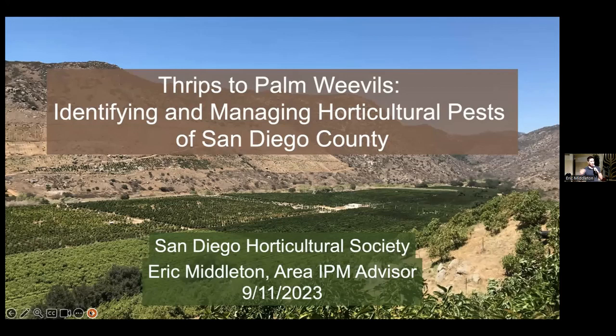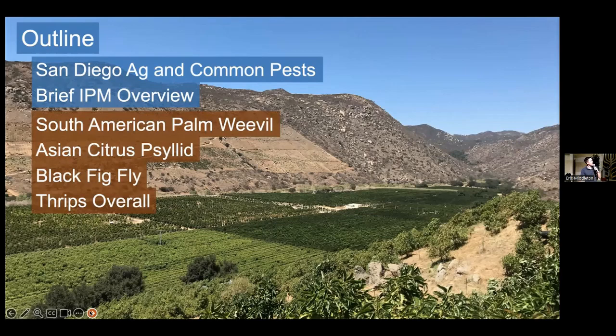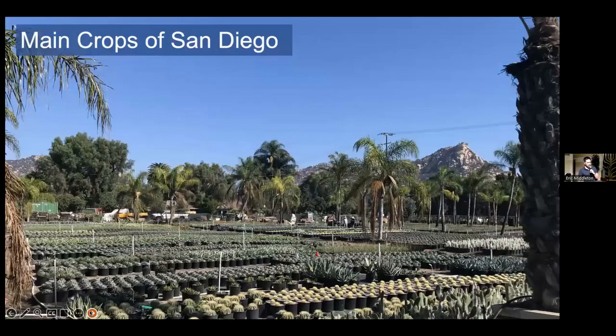With that in mind, what we're going to be talking about today: we first have a very brief overview of San Diego agriculture, a lot of the things that grow here, and some of the common pests that affect those, and then also a brief overview of Integrated Pest Management, abbreviated IPM. After that, we're going to be talking about four main types of pests, and then we'll finish off with pests that you want to be on the lookout for. So that's what we're going to be talking about. First, the main crops of San Diego.